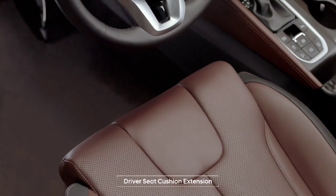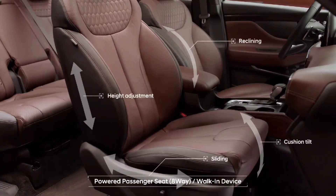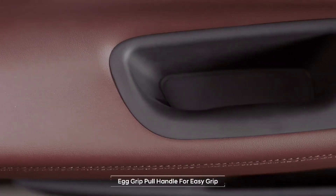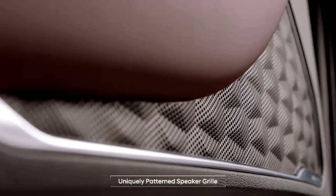The seat cushion extensions make driving comfortable for tall drivers and help make long-distance rides even more enjoyable. The passenger seat is just as comfortable as the driver's seat. Each of your holding and resting hand motions becomes a bit more comfortable. The uniquely patterned speaker grills are reminiscent of off-road graveling.